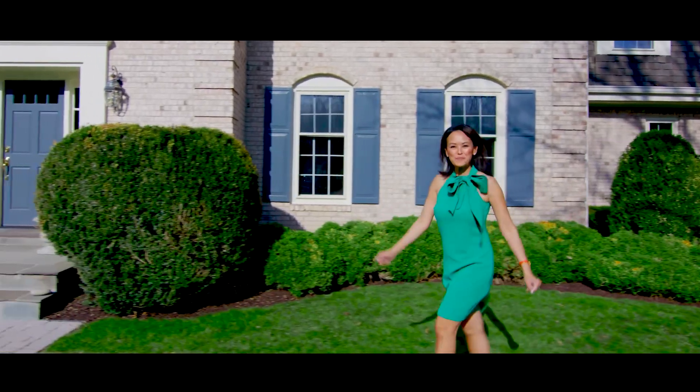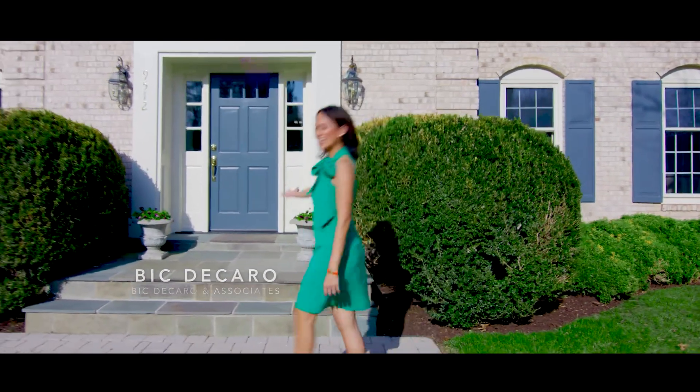Today we're tucked away in Great Falls, and this one has a backyard you won't believe. I'm Bic Ticcaro — let's check it out.